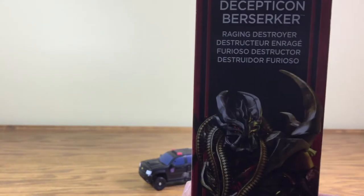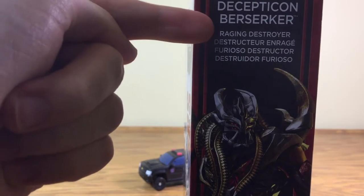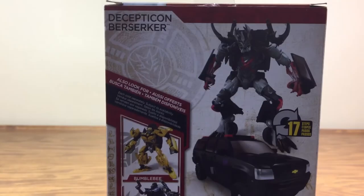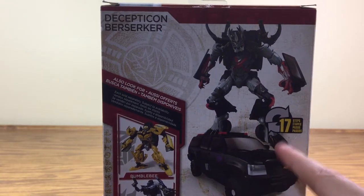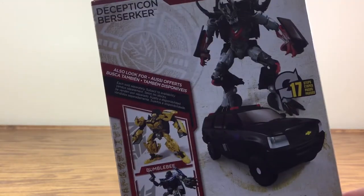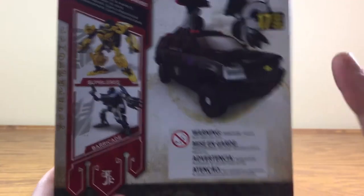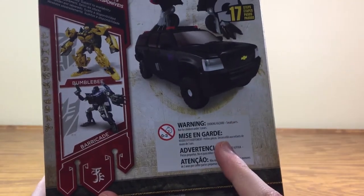There's the Decepticon symbol on the back. You've got a short bio saying he's a Raging Destroyer in several different languages. Another shot of Berserker there and another look at the Decepticon logo. On the back here you have Berserker — he transforms in 17 steps. You can also look for Bumblebee and Barricade. Also, don't eat the toy. That's not a good idea.